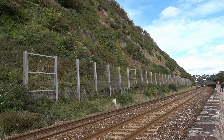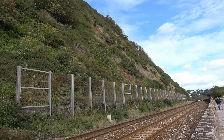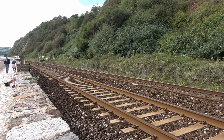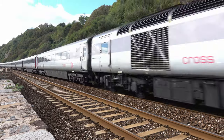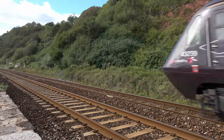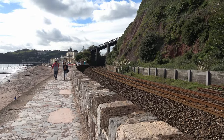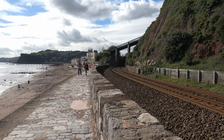Here too there is protection against the falling rocks off the cliff face — a high secure fence, and up on top a lot of wire mesh bolted to the cliff face to contain the debris that might fall on the line. You can see at this point that the railway line curves away from the coast, and just up there is Teignmouth railway station.